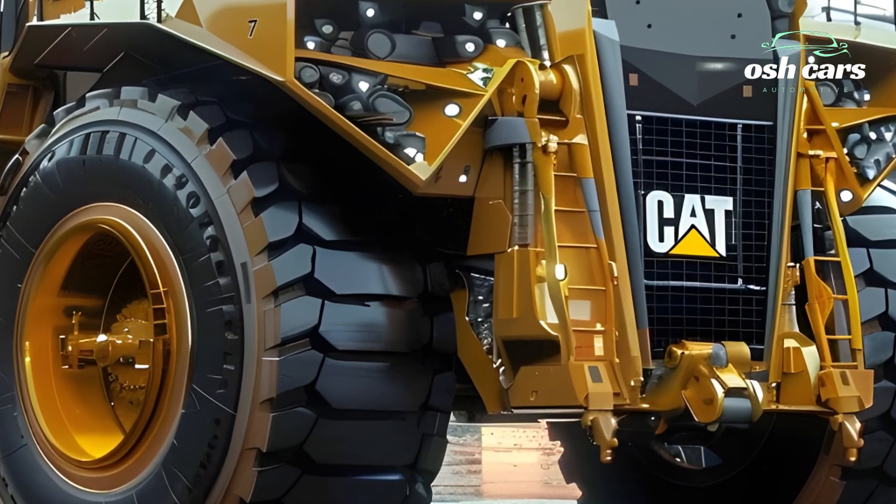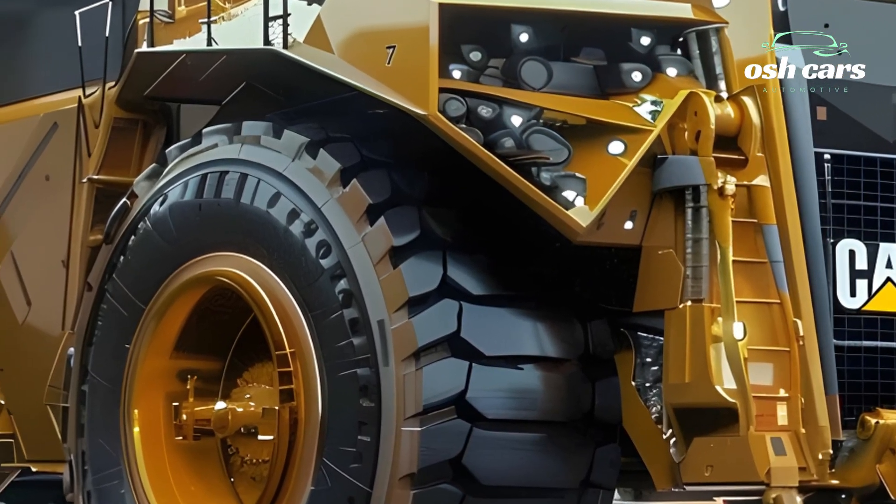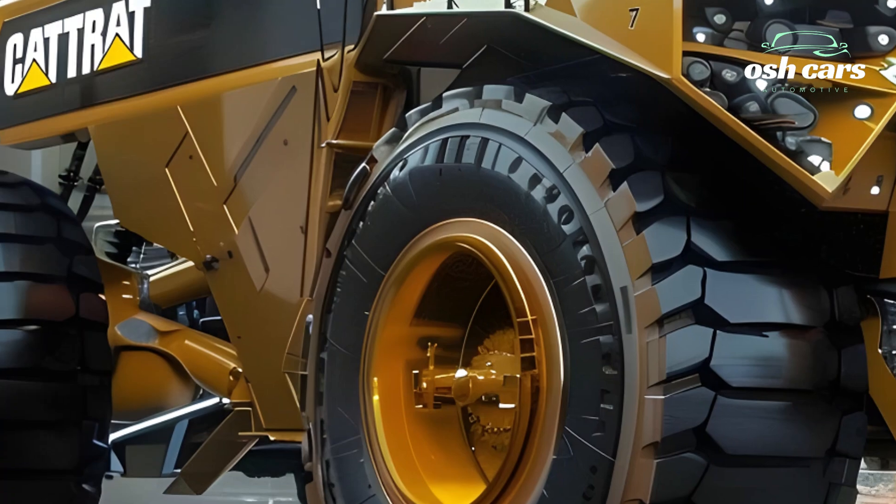Its meticulously engineered chassis and suspension system ensure maximum durability, even under the heaviest loads, making it a workhorse for mining operations worldwide.